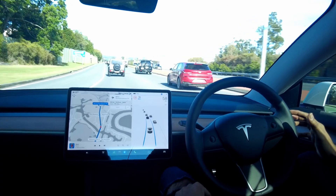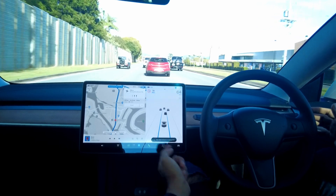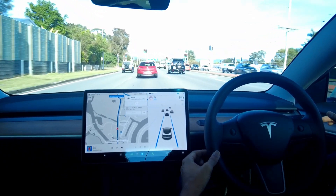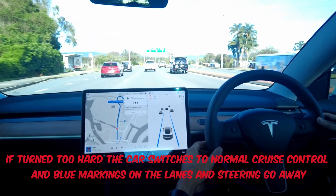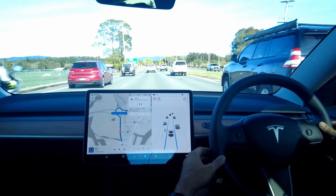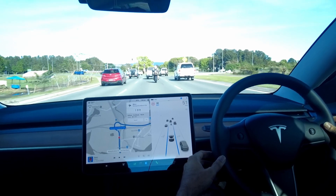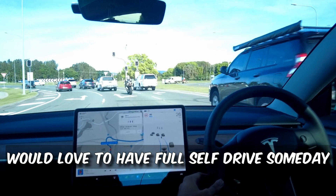Autopilot basically allows you to stay in the lane and steer within it, as long as there are clear lane markings. The car is asking me to put some pressure on the wheel — you can just lift or pull it down slightly; it should be enough that it doesn't feel like you're trying to take over. I reduce the Autopilot speed manually because, even though it detects the speed limit, it doesn't always reduce the speed automatically — that might be a Full Self-Driving feature rather than standard Autopilot.